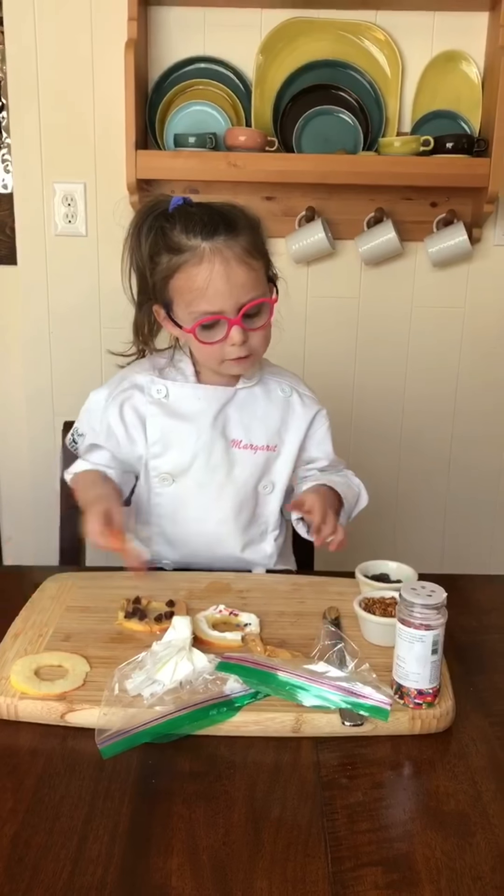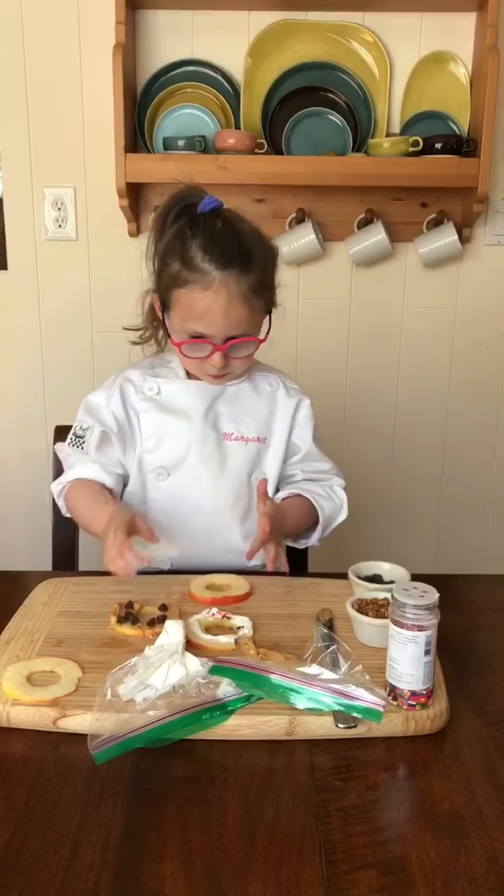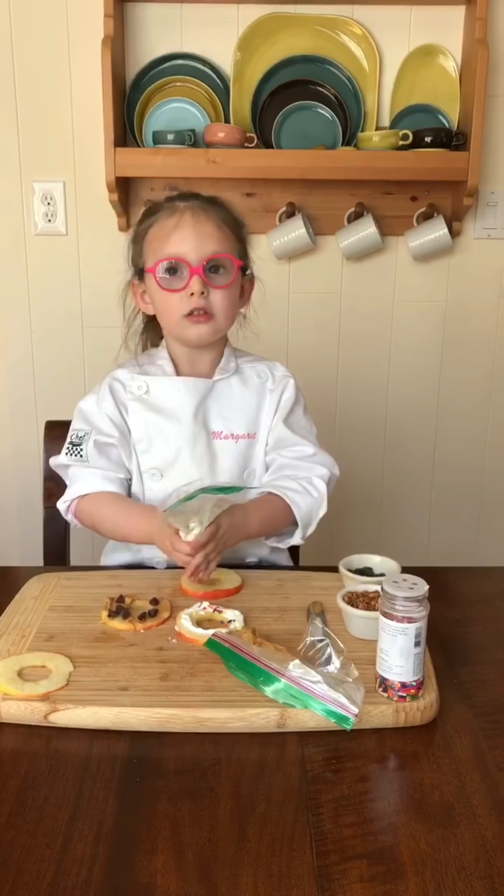And you see, I have another one. Mmm. And the yogurt — let's go with the yogurt.